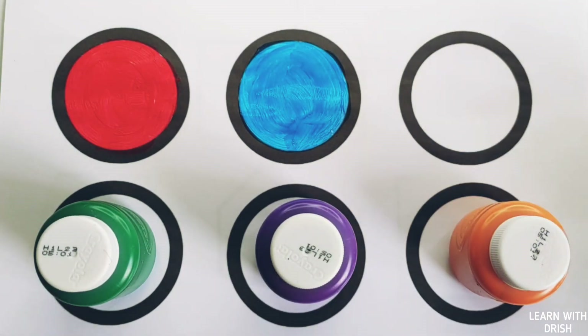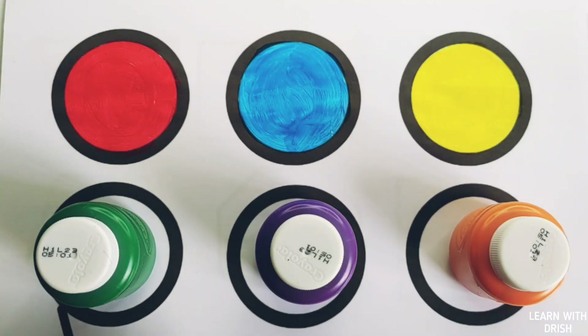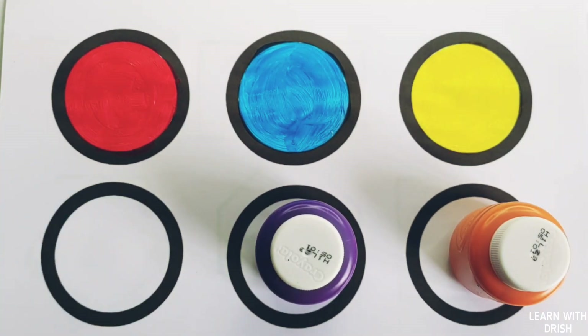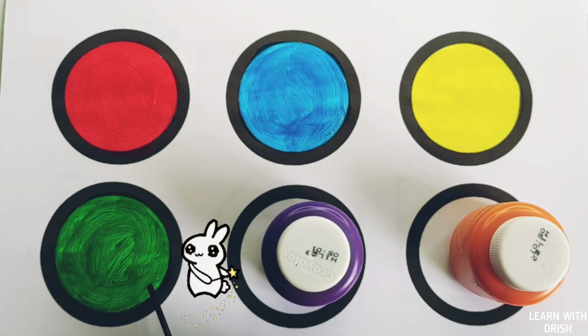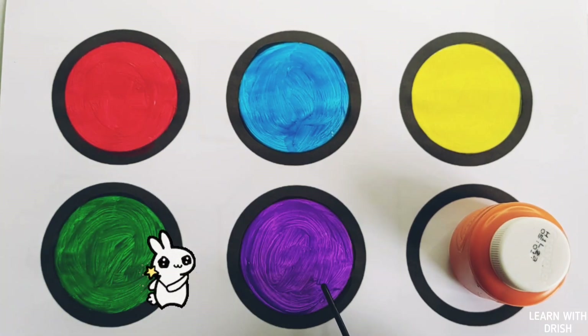Yellow color, yellow circle. Green color, green circle. Violet color, violet circle.